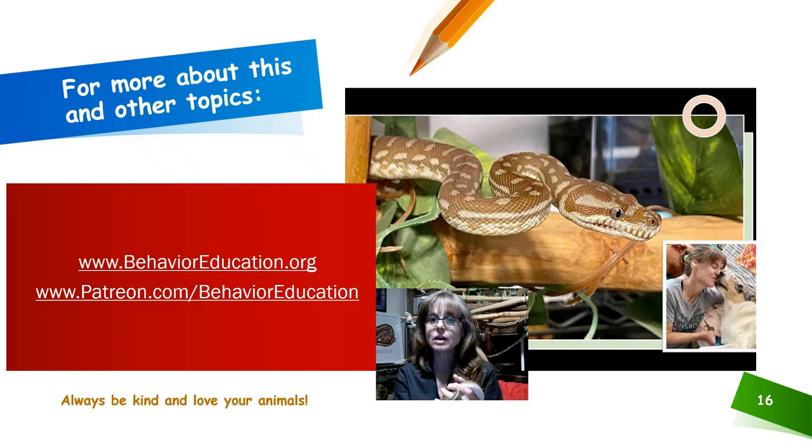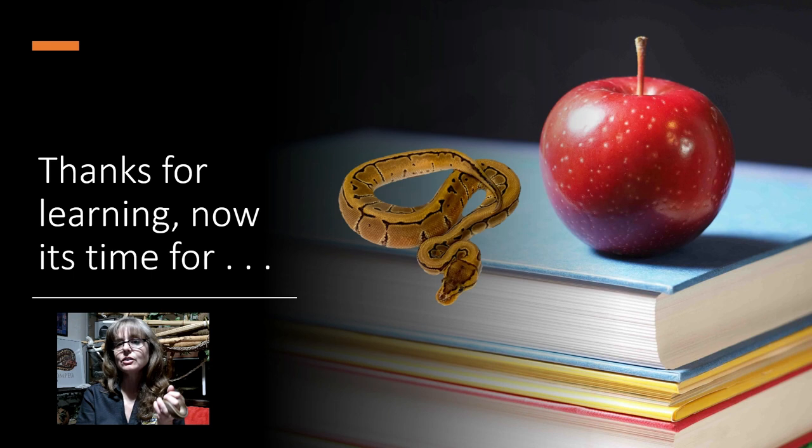For more about this and other topics, please visit behavioreducation.org or consider becoming a patron at patreon.com/behavioreducation. Thank you guys for joining me for this episode of Royals at the Ranch. I appreciate your willingness to learn and your interest in animal training, behavior, enrichment, and welfare. Now it's time for Royals in Your Homes.